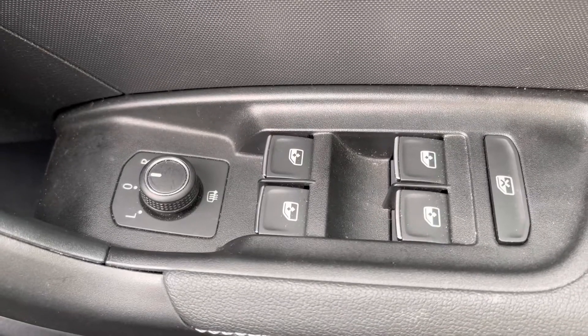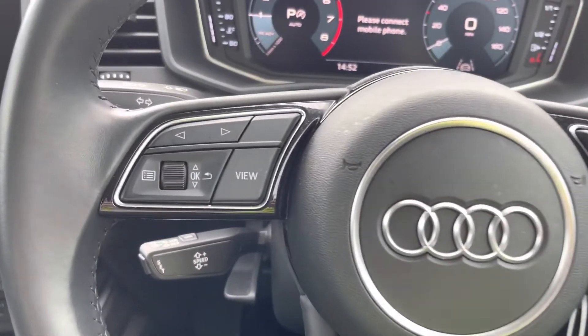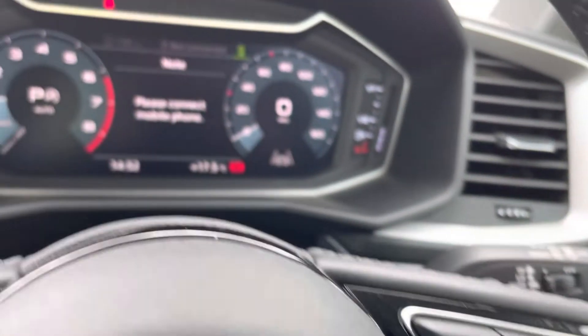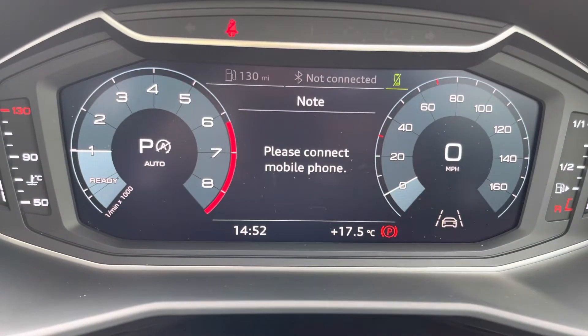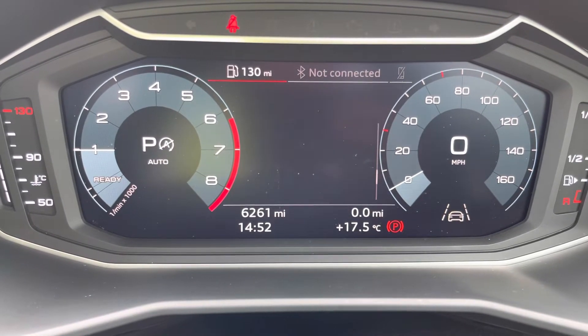Here we have the controls for the heated and electrically adjustable door mirrors, and moving on we have the three spoke multifunction steering wheel finished in black leather. These buttons on the left and right mean you can easily take a phone call without having to take your hands off the wheel, and here we have the digital cockpit display where you can choose the display of your preference using the button shown.